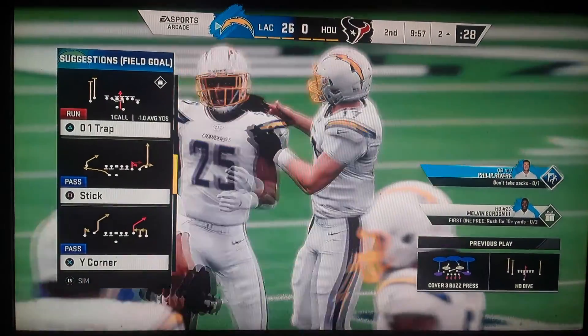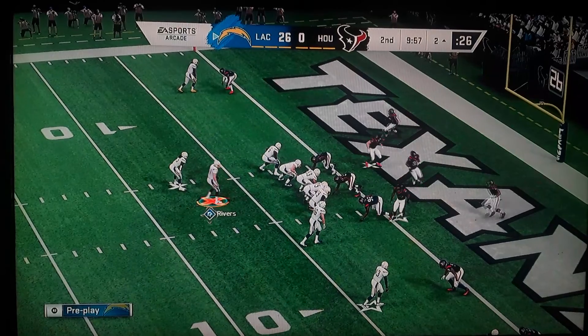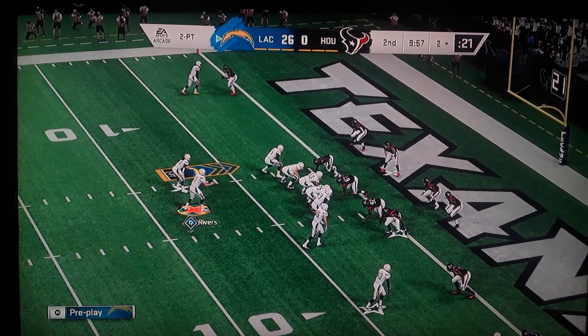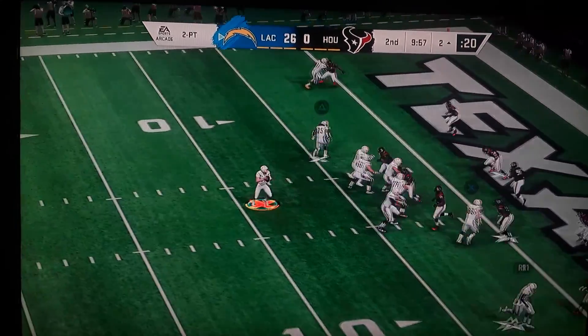A lot of times these days you see guys just want to go as hard as they can and throw their body at somebody. That's not old school football, though. Old school football is fundamentals — wrapping up, locking their hands, and trying to get them on the ground.